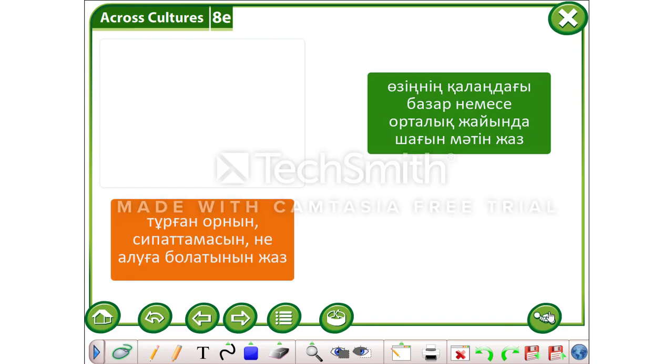Write the place, description, and what you can buy there. That is all for today. I am looking forward to checking your home tasks. Bye.